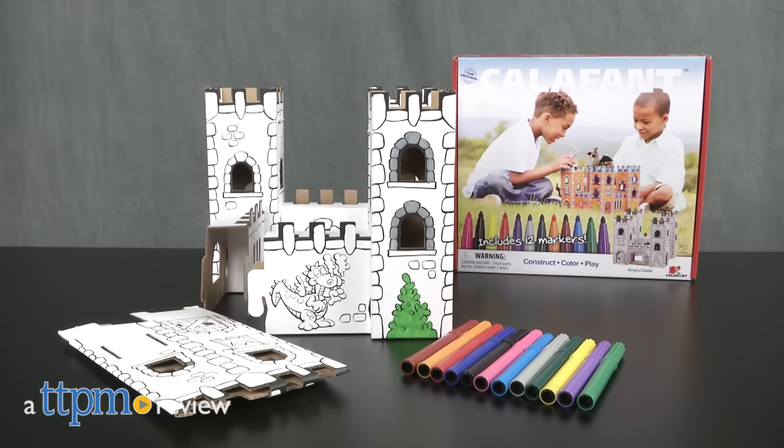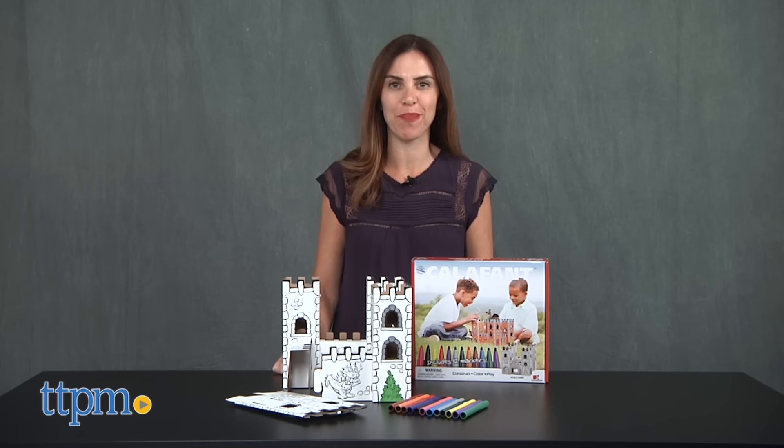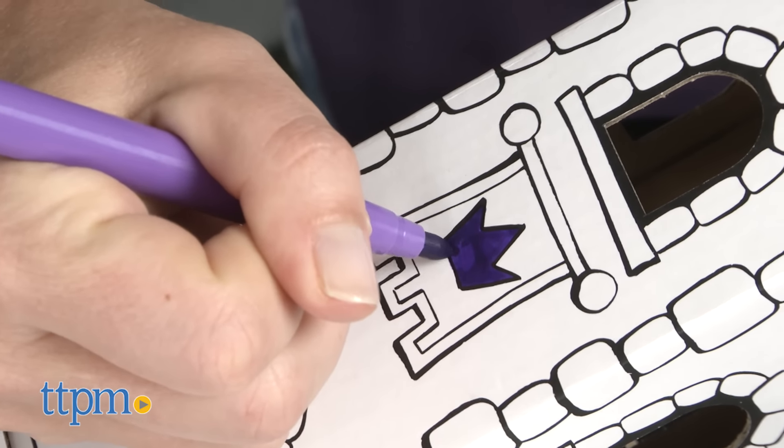Build and color your very own castle. Hi, I'm Tammy with TTPM, and this is the Caliphant King's Castle from the Haywire Group. It allows boys and girls to construct a castle by folding and tucking eight interlocking pieces and color it any way they'd like.